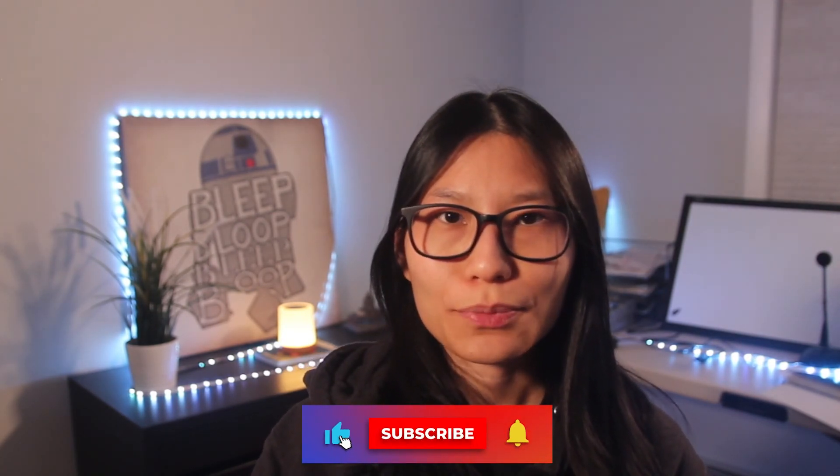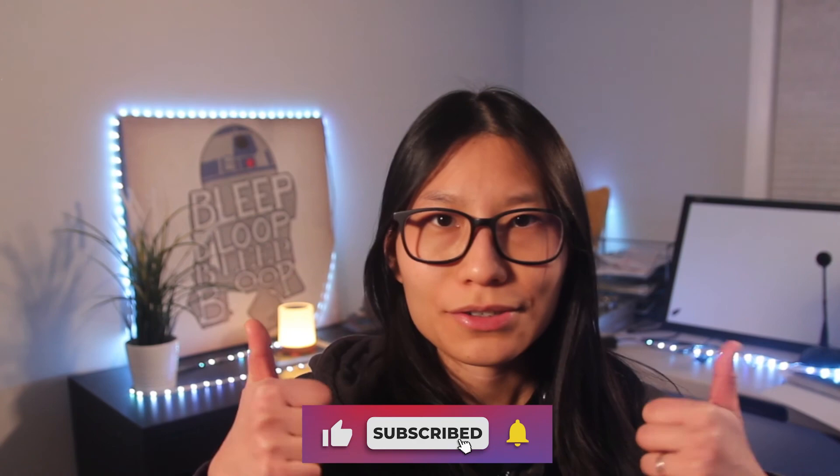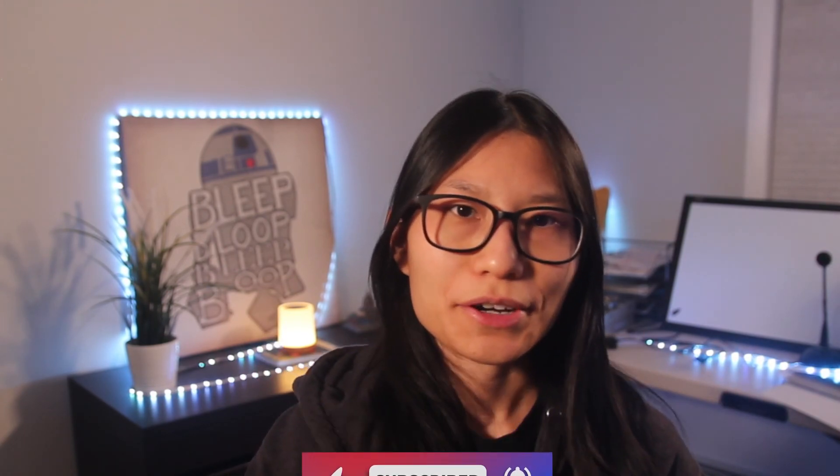If you liked this video, you can support me by giving this a thumbs up, subscribing to this channel, and sharing this with others. Please leave me your feedback in the comment section below and feel free to ask any questions. I will reply to them. Thank you so much for your time and I will see you in the next one.